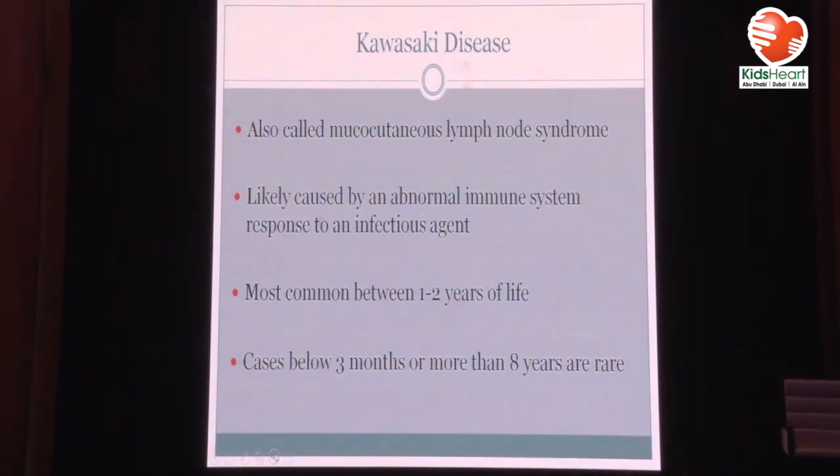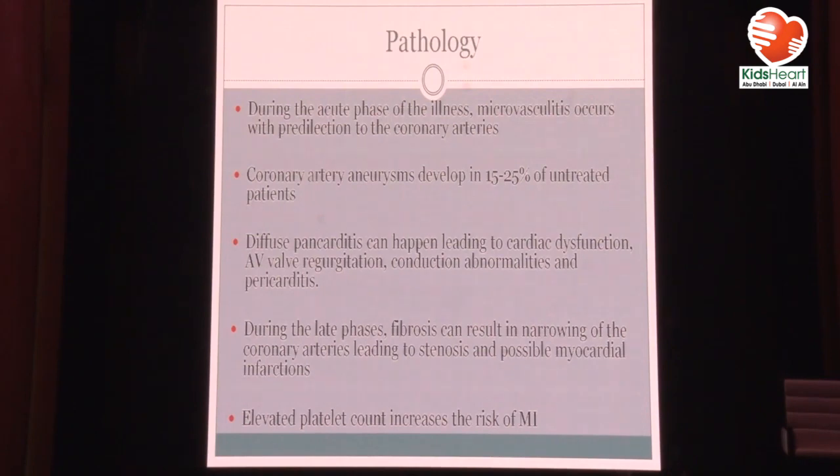Kawasaki disease, also called mucocutaneous lymph node syndrome, is described as self-limited because in most patients it is. But if you don't treat, 20% to 25% of patients might develop coronary artery aneurysms. If you treat, the incidence goes down to less than 4%. Cases below three months and above eight years are usually rare but can be severe. During the acute phase, microvasculitis happens especially in the coronary, axillary, and femoral arteries. It can also lead to diffuse pancarditis — the patient can have dysfunction, mitral regurgitation, heart block, PVCs, and VT in severe cases.